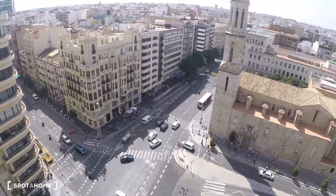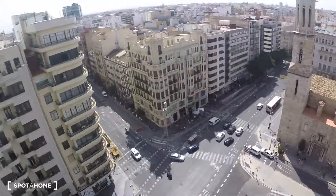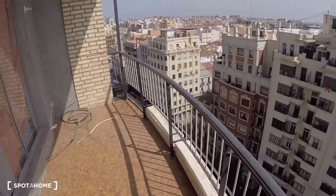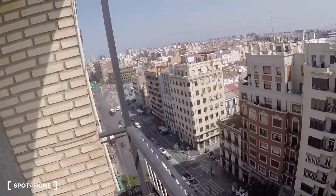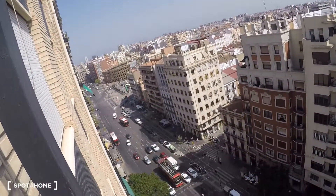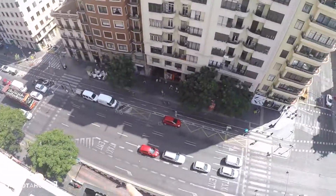From the balcony you have views all the way to the beach. You can see the Ciudad de las Ciencias, the bullring, and this is Xativa Street.